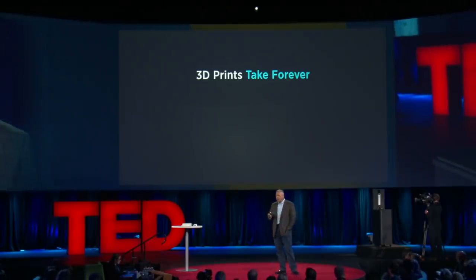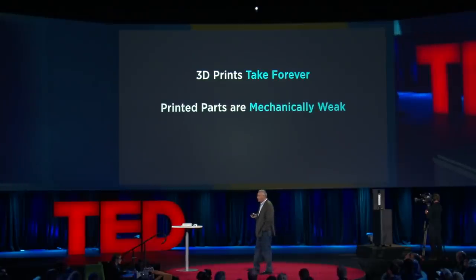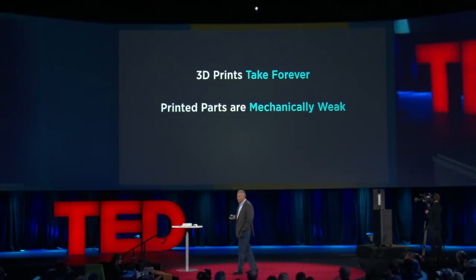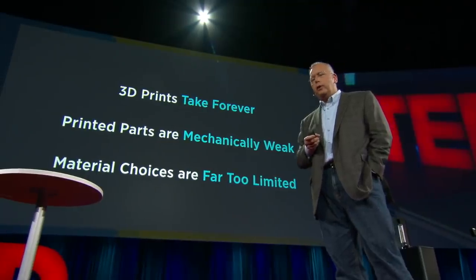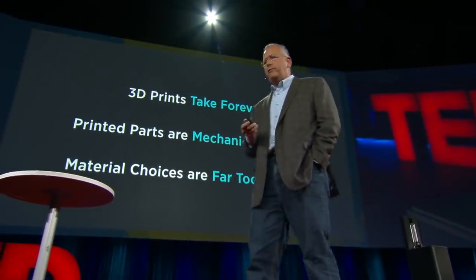The layer-by-layer process leads to defects in mechanical properties, and if we could grow continuously, we could eliminate those defects. And in fact, if we could go really fast, we could also start using materials that are self-curing and we could have amazing properties. So if we could pull this off, imitate Hollywood, we could in fact address 3D manufacturing.